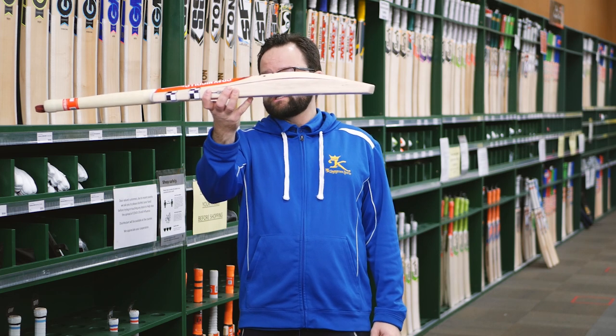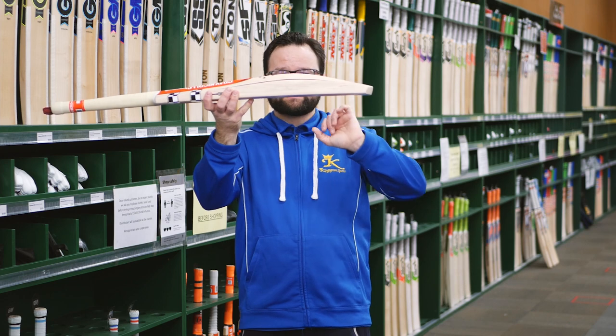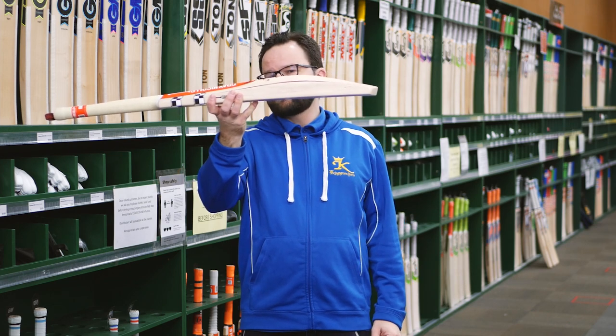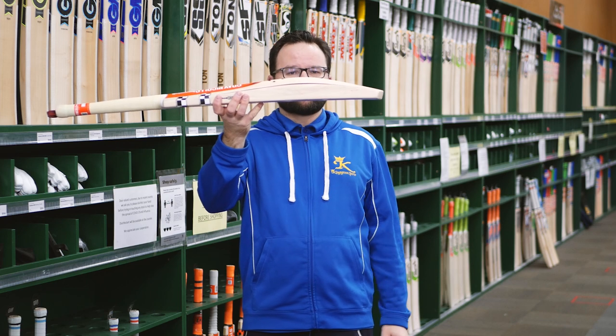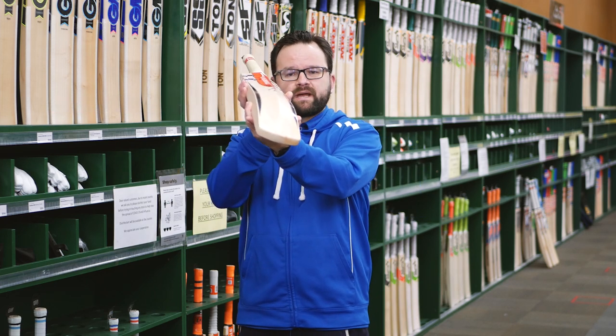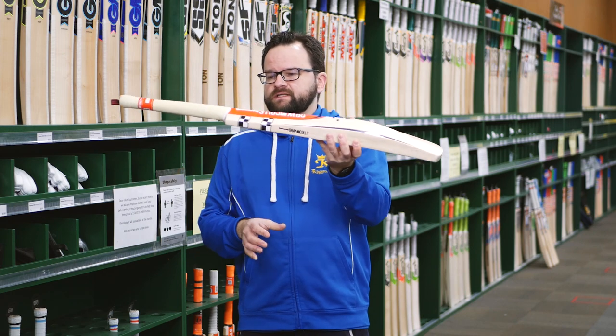As you'd expect in a Legend, a top end bat, the shape of this is fantastic. Nice big spine, mid profile — perfect for playing shots all around the ground. You also get that nice big head, as big as you can get it. And in a player style bat, it's nice and full with no concaving, so absolutely fantastic.